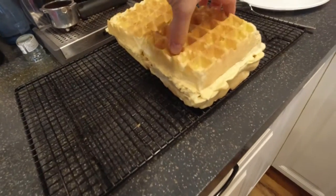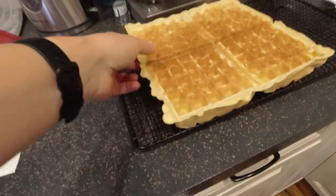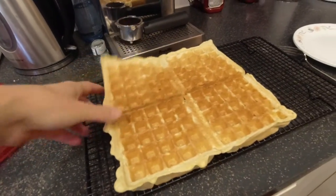Woohoo! Look at that — it could easily feed four people at a time. This is awesome.